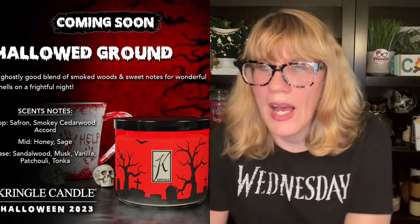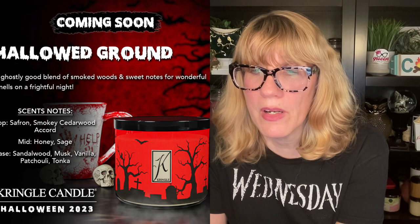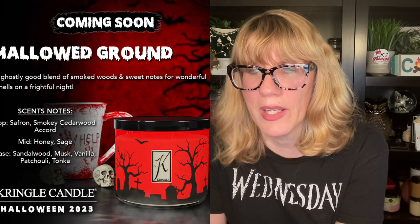I also want to start into some of the ones I already have, like Witching Hour and Candy Corn. Trick or Treat actually has two different scent profiles. I'm going to put a screenshot here of the three-wick candles that are coming. This one is called Hallowed Ground, and it's beautiful — I love that red. It's Saffron, Smoky Cedarwood Accord, Honey Sage, Sandalwood Musk, Vanilla, Patchouli, and Tonka. Sounds very interesting. There are six of those three-wicks, including Trick or Treat, which is an orange chocolate in the three-wick line.